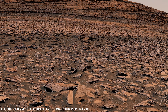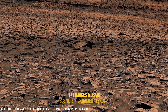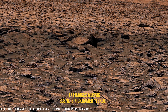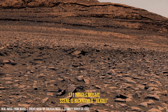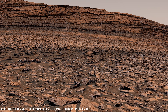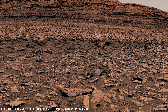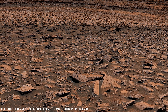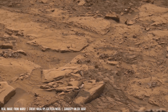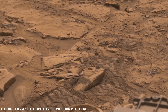Mars' low albedo further exacerbates this thermal contrast. The planet's surface receives approximately 43% of the solar energy Earth receives due to its greater distance from the Sun. This, coupled with its thin atmosphere, results in a weak greenhouse effect with an estimated low radiative forcing.